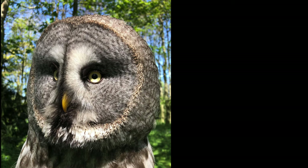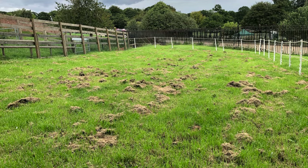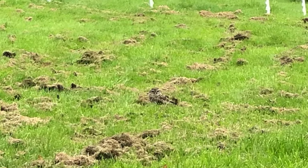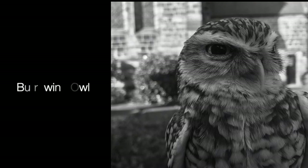And picture number three. Now let's zoom in. There on the ground, looking just like some dry grass, is an owl looking right at the camera. This is a photograph I took a couple of years ago of a burrowing owl.